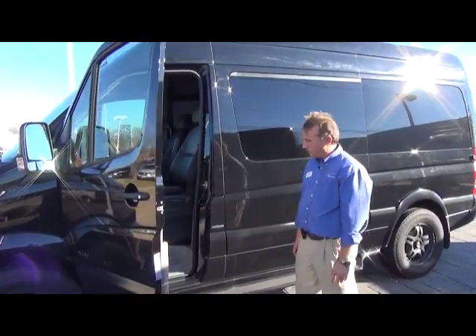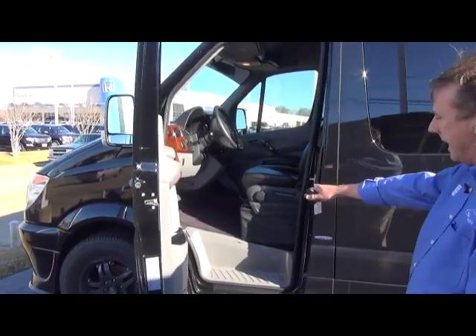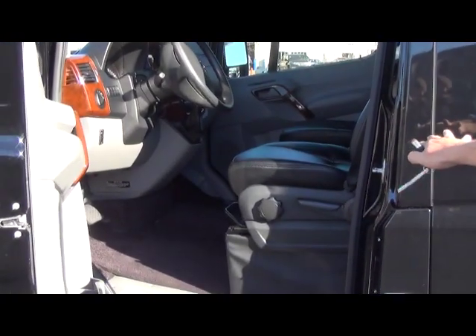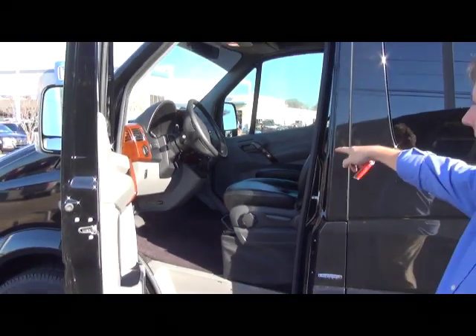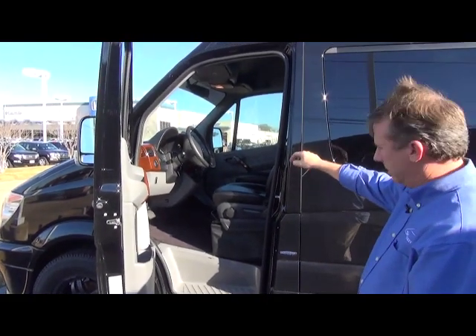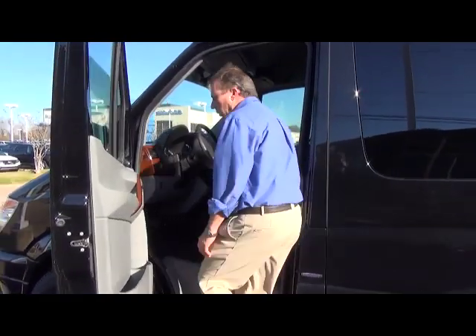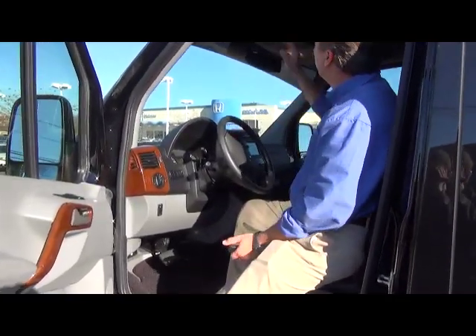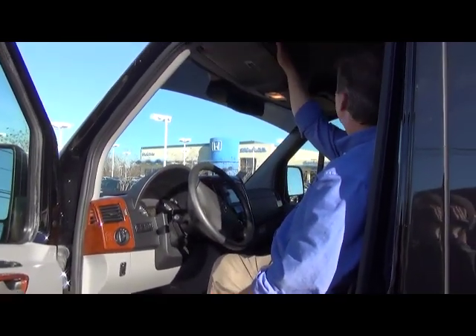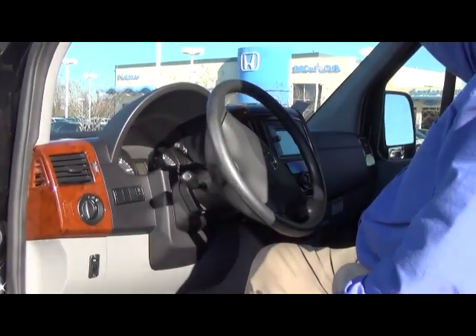The interior has been upgraded from cloth factory seating and plastic flooring to black carpet and black upgraded leather interior. It also has navigation, backup camera, DVD, and Bluetooth in the dash. You have ample storage in this vehicle — door storage, dash storage, and over-the-visor storage for the driver and whatever paperwork they may need to carry.